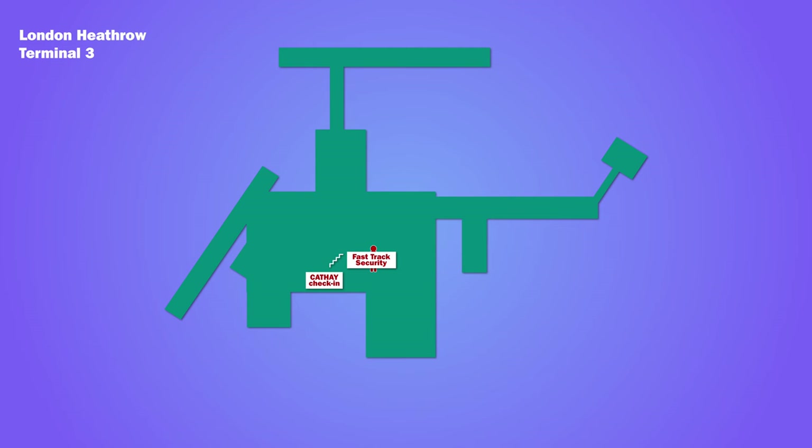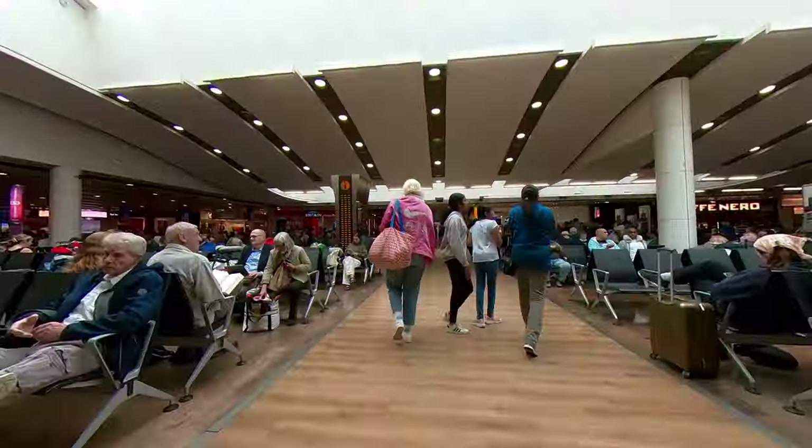From fast-track security you entered the main departure lounge, bypassing duty-free shops. Then it was a short walk to the Cathay Pacific lounge.